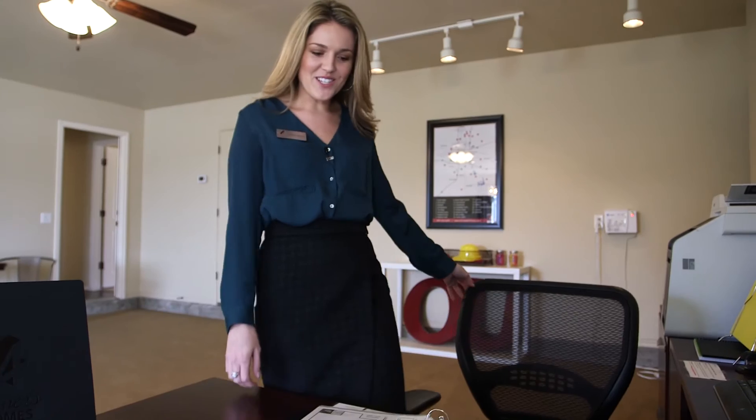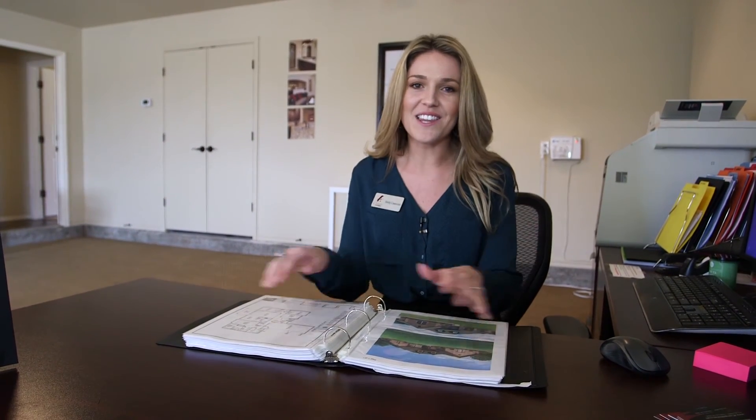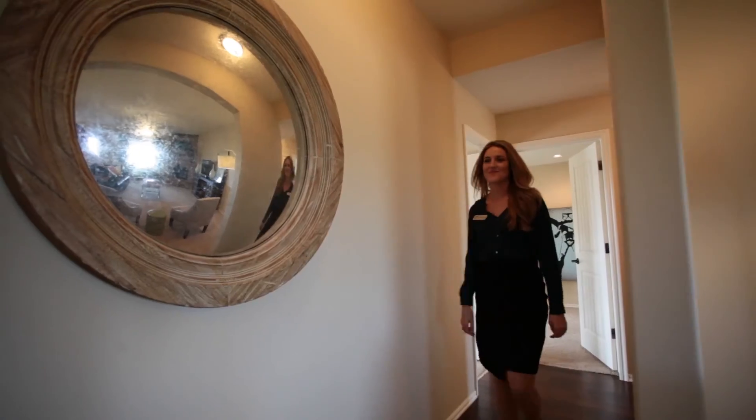Come down and see me so we can talk about some floor plans that you like, maybe a half-acre home site. I'd love to sit and chat with you guys and get to know you a little bit better. Come out and see me. Bye!